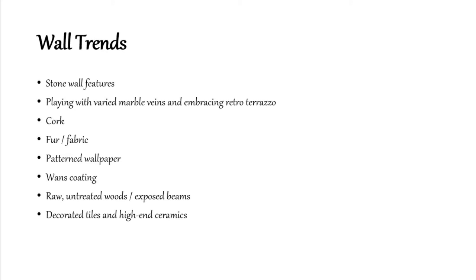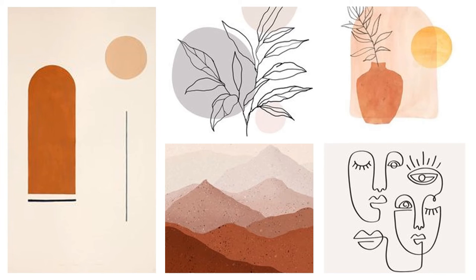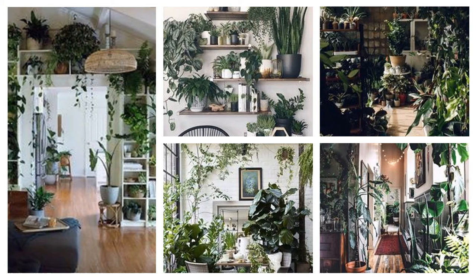Now let's talk about decor trends — what are we going to decorate our houses with? In 2020 we saw a lot of minimalistic art, and that's carrying over: simple line drawings, things without much detail or shading, simple shapes like circles and lines. It's not going anywhere and will stay throughout 2021. I love this style because you can simply create it yourself — it's not meant to be perfect, it's very accessible, and it's an easy way to change your art throughout the year.